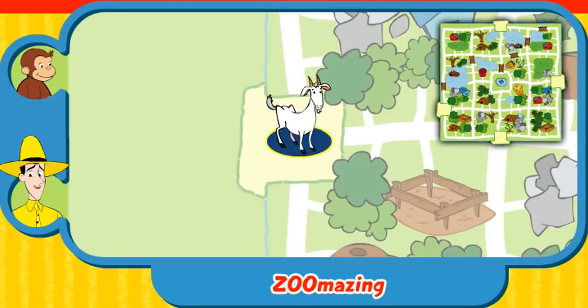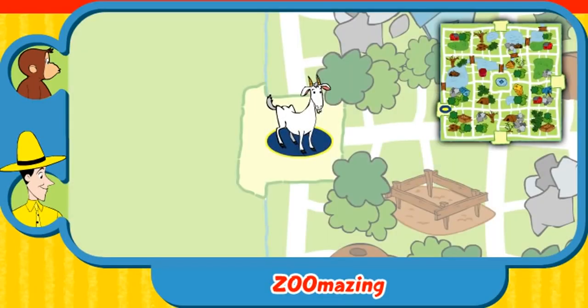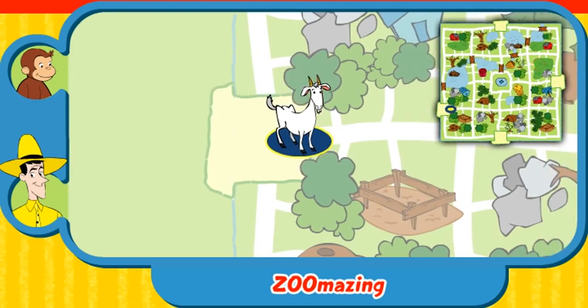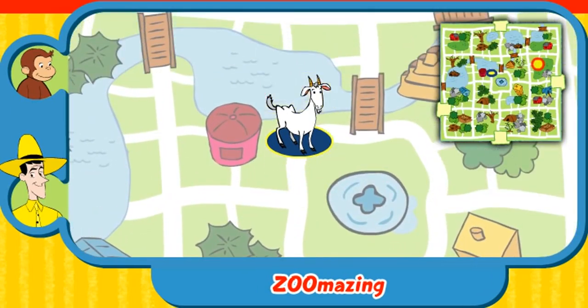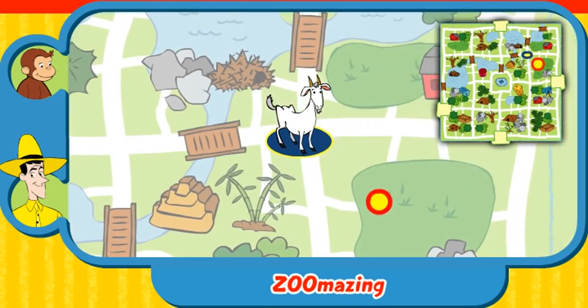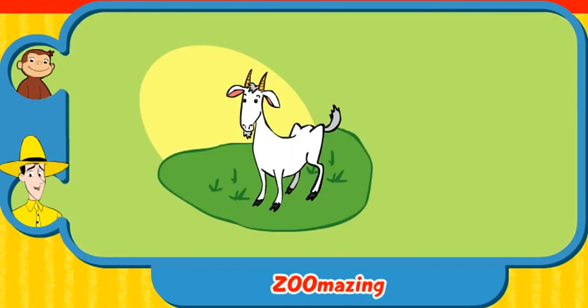Can you help this animal find her home? Here's where she is now. Here's her home. Yay! You found her home. The goat nibbles grass in a pasture. Thanks for helping. Click the green button to help another animal.